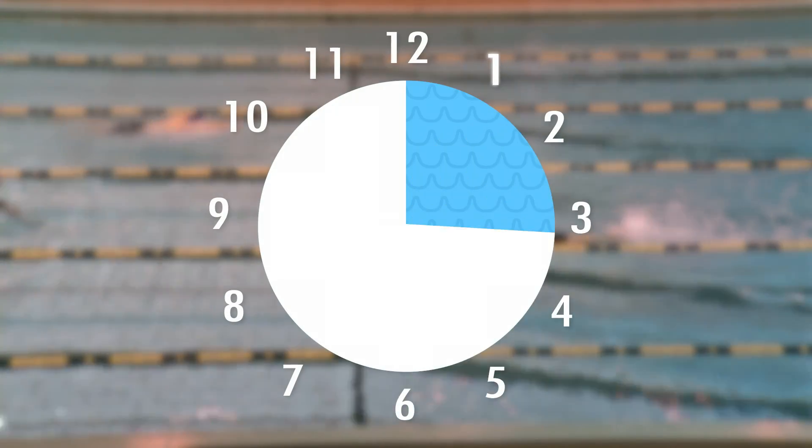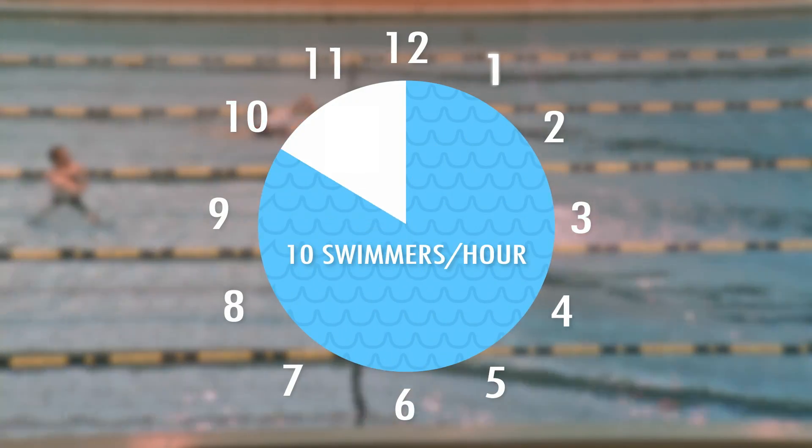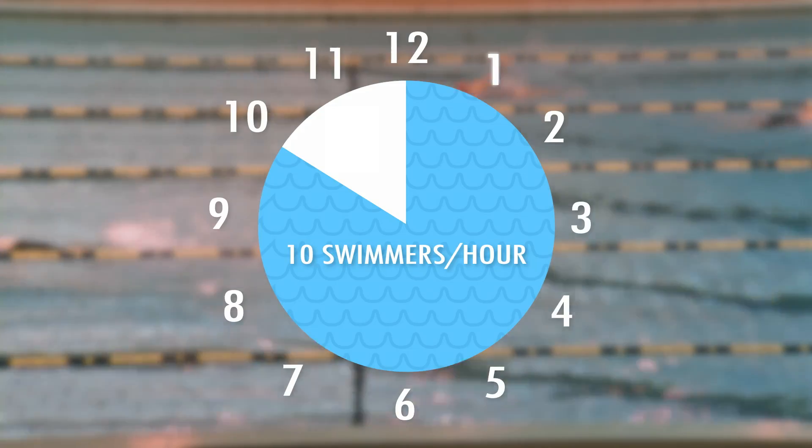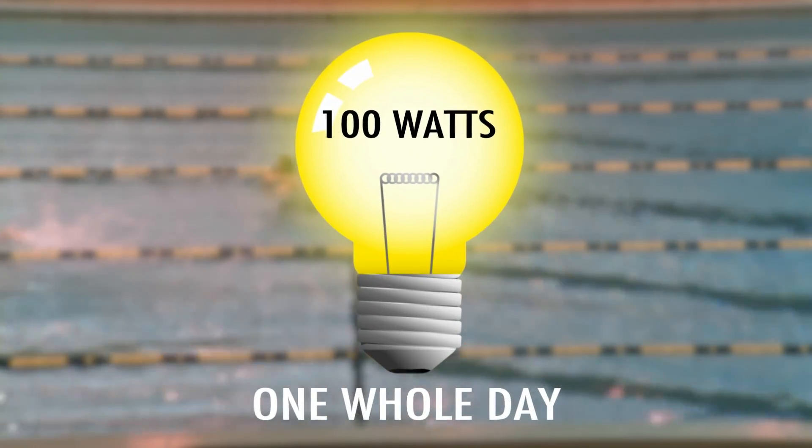The pool is open 10 hours and about 10 people swim each hour. Jin and mathematician Sarah Mason calculated that if each person swam the butterfly stroke, they would generate enough waves to power one 100-watt light bulb for a day. You're basically using the waves to create wind.